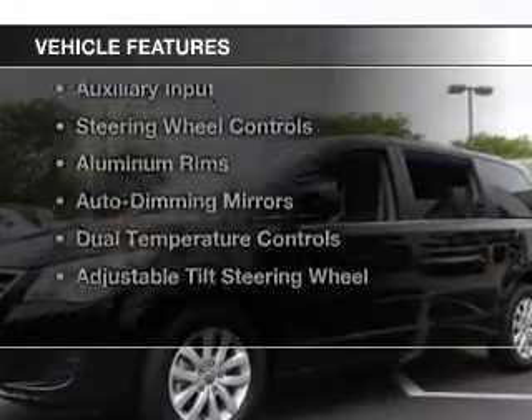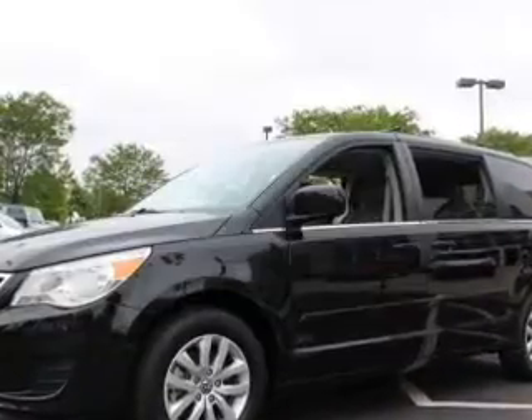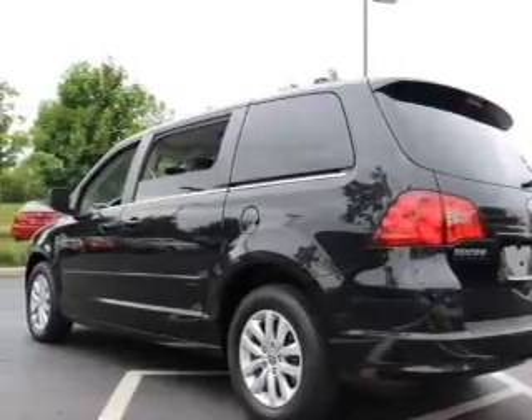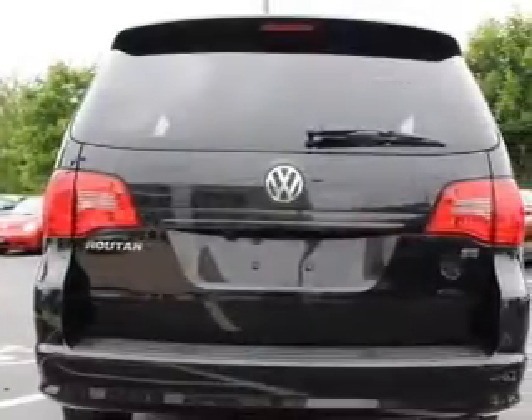The features include heated seats, Bluetooth connectivity, Sirius XM satellite radio, digital audio input, and auxiliary input, steering wheel controls.